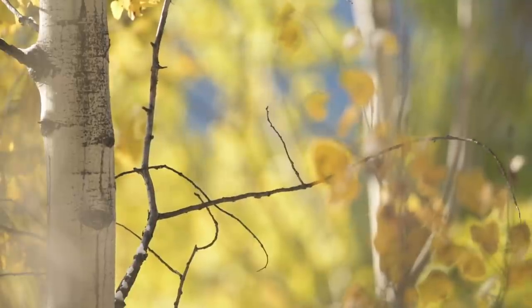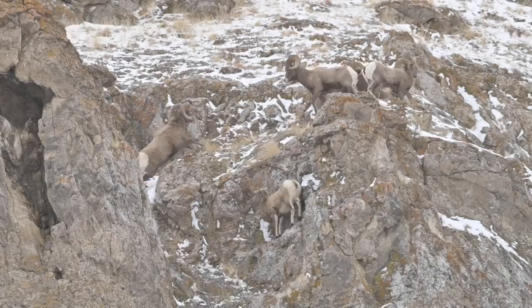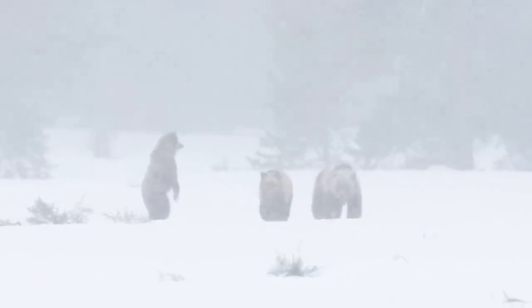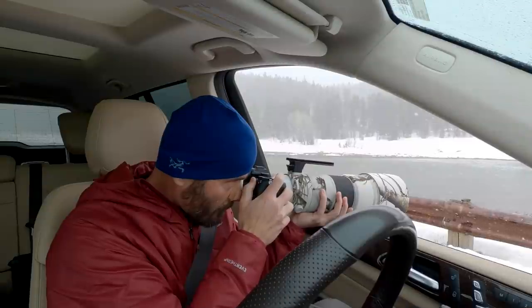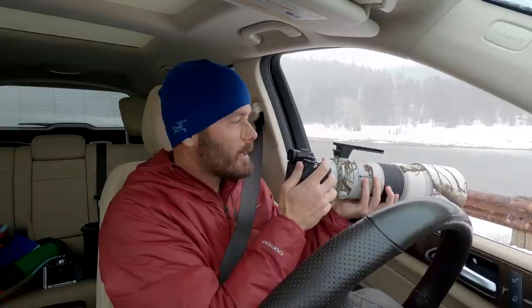I'd rather have a grizzly bear walking through an open snowy meadow, but that's not happening right now, so I got to take what's being given to me at the time. When it's a beautiful, magnificent snowstorm and you can't find bears, sometimes you got to photograph what's in front of you — and that happens to be this raven.